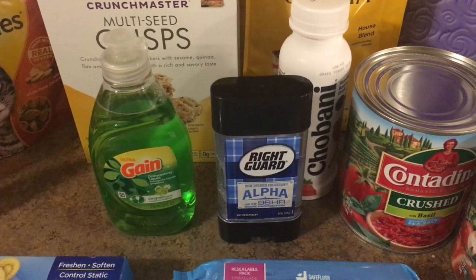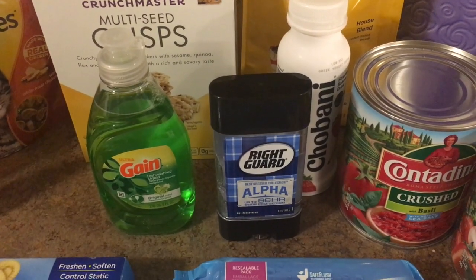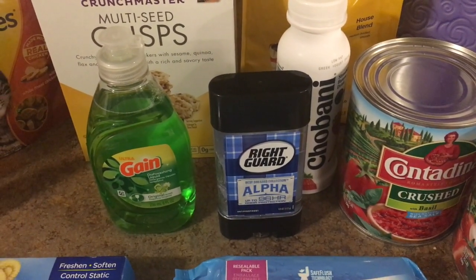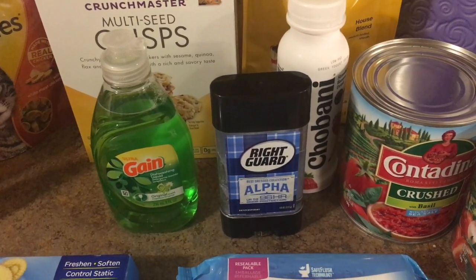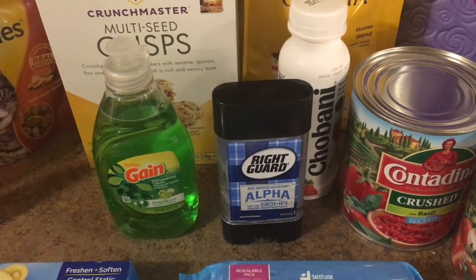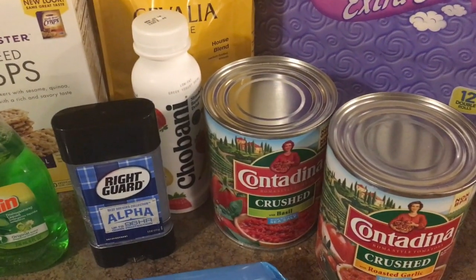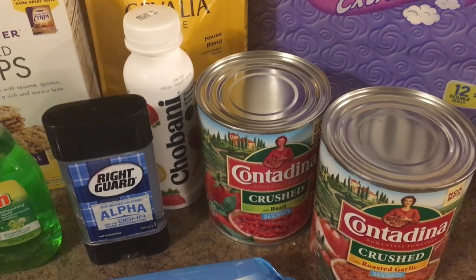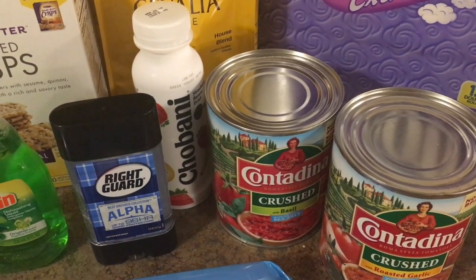The Right Guard best dress collection men's deodorant is $3.88. We have a $2 printable coupon from coupons.com bringing it to $1.88, and then you could submit $2 to Saving Star for buying one of these, making this a 22 cent moneymaker.